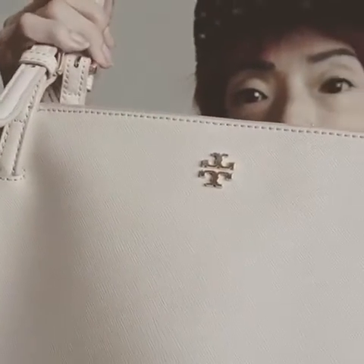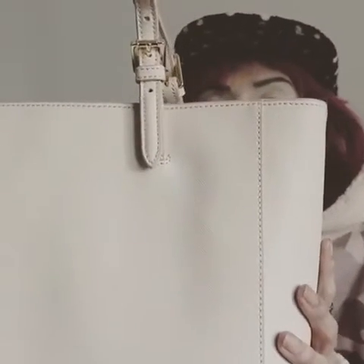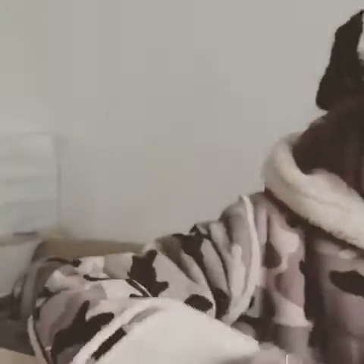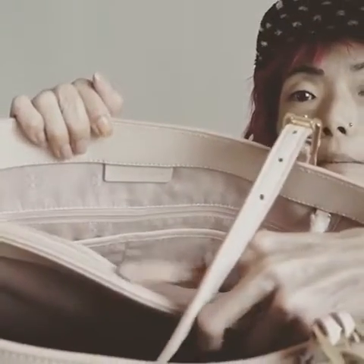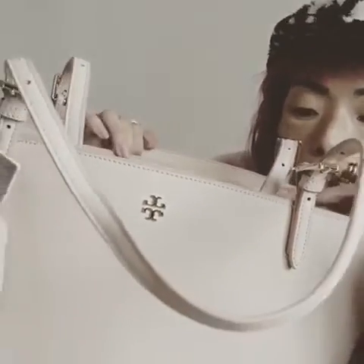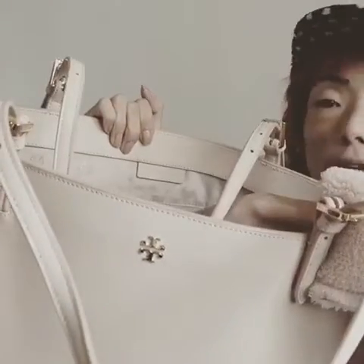I'm going to show you the bag — it's really pretty. It has a logo and it was on the big sale. I really like this bag because it's got some really good compartments. It's got a big medium pocket in here, and then it's got some side pockets and a zipper in here.